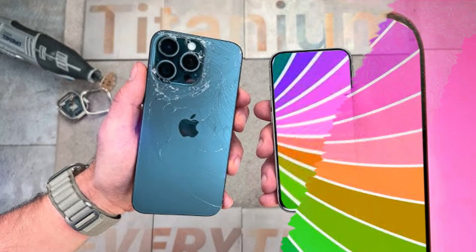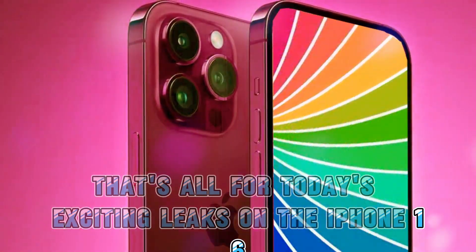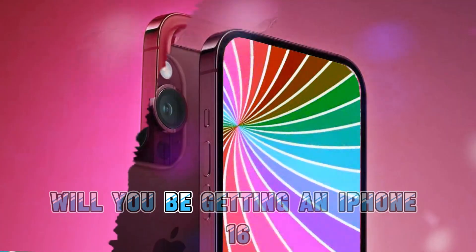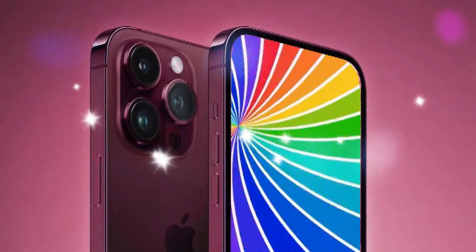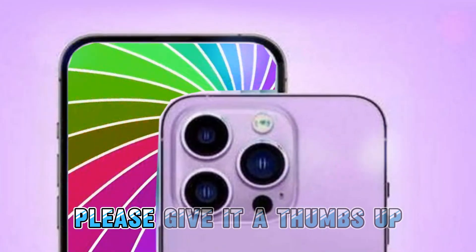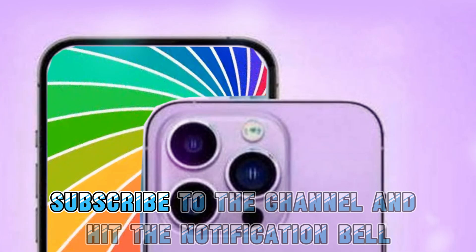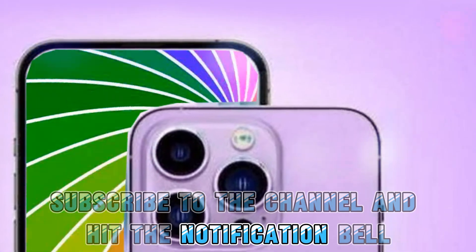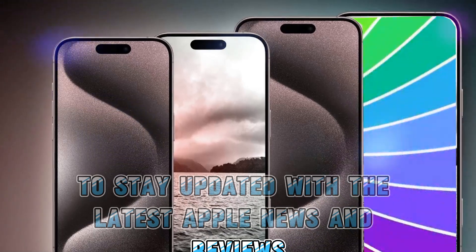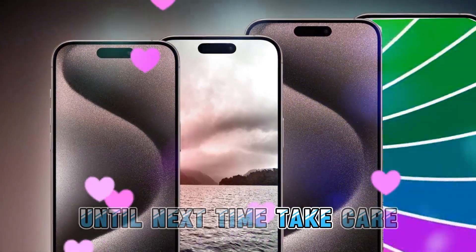That's all for today's exciting leaks on the iPhone 16 Pro Max. Are you excited about these new changes? Will you be getting an iPhone 16? Let me know in the comments below. If you enjoyed this video, please give it a thumbs up, subscribe to the channel, and hit the notification bell to stay updated with the latest Apple news and reviews. Until next time, take care.